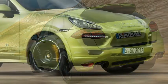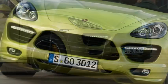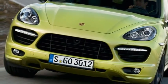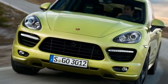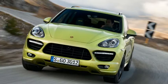Tuned to deliver particularly sporting levels of responsiveness, the GTS sprints from a standing start to 62mph in 5.7 seconds, reaching 100mph in 13.3 seconds. The top speed is 162mph and the combined fuel consumption on the NEDC is 26.4mpg.